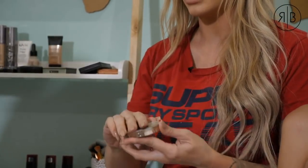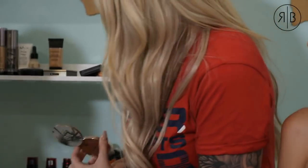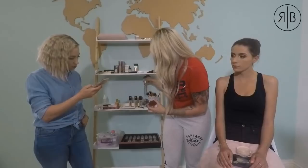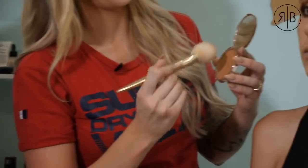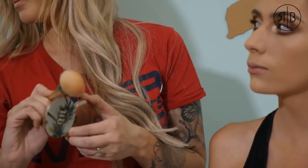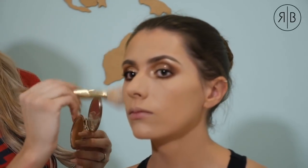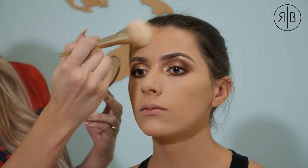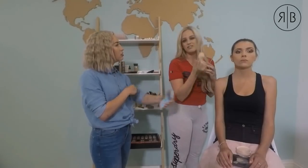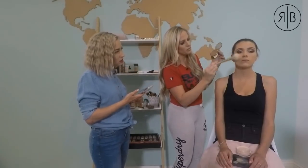I'm using a big powdery brush and dipping into the bronzer. I'm bronzing in the shape of a three, holding my brush at the back so I get light feathering movements — not too hard. Think of it like holding a pen at the back: you can't really write with it, but that's the feel you want on the face. I'm going around the nose, the sides of the face, and the neck area.